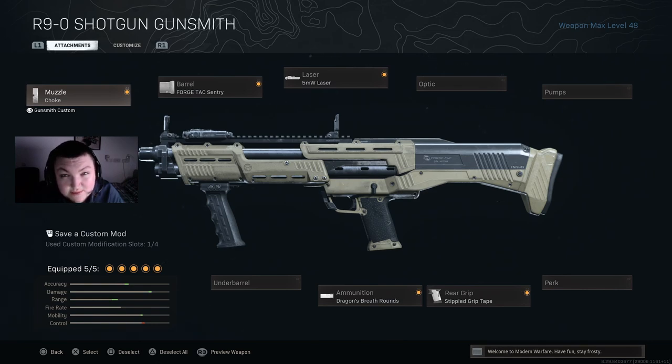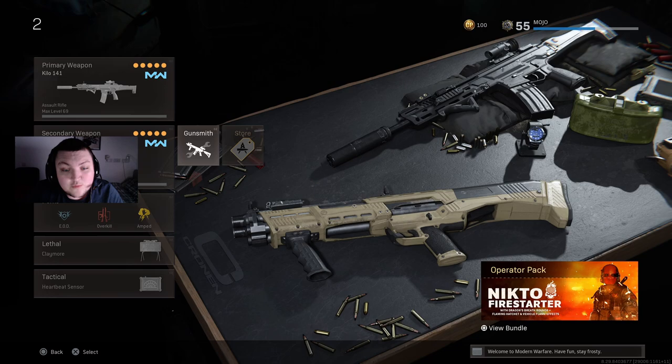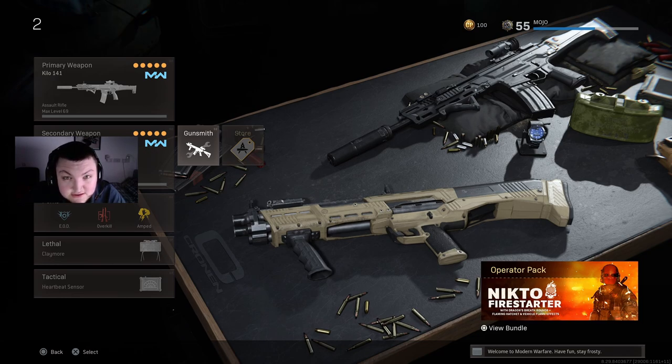I heard that these weapons were getting a nerf — they probably already are nerfed. But it wouldn't be a best class setup video without talking about this weapon, because everybody knows this gun is absolute cancer and it's just the best weapon close quarters as of now.